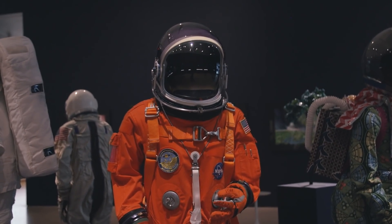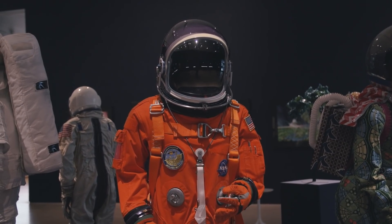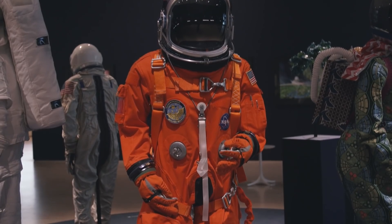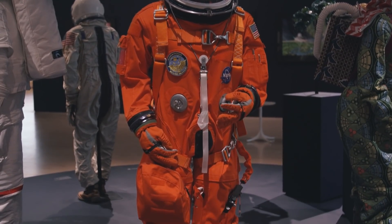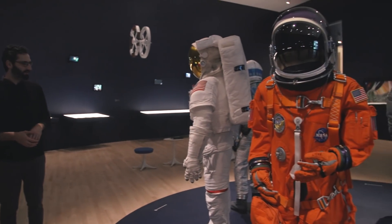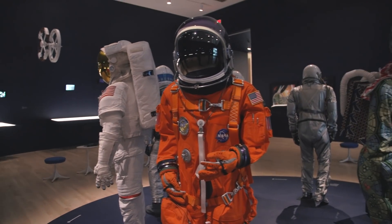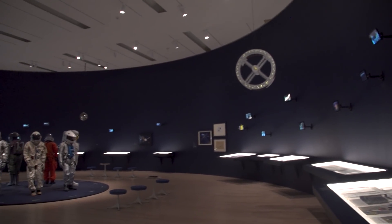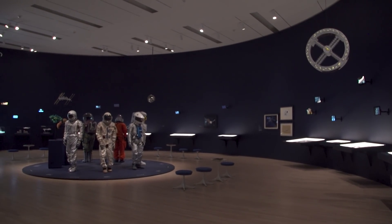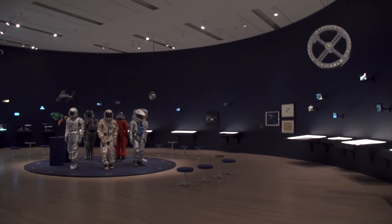Being in the room with the thing is always better. You can look at any picture of a Jackson Pollock as big as you want, but you've got to see the real thing. Joseph, thank you so much for taking me on a tour through here. We've got four of Adam's incredible space suits, and he's shown incredible passion. The space program has continued to inspire him, and that's what this exhibition is all about.